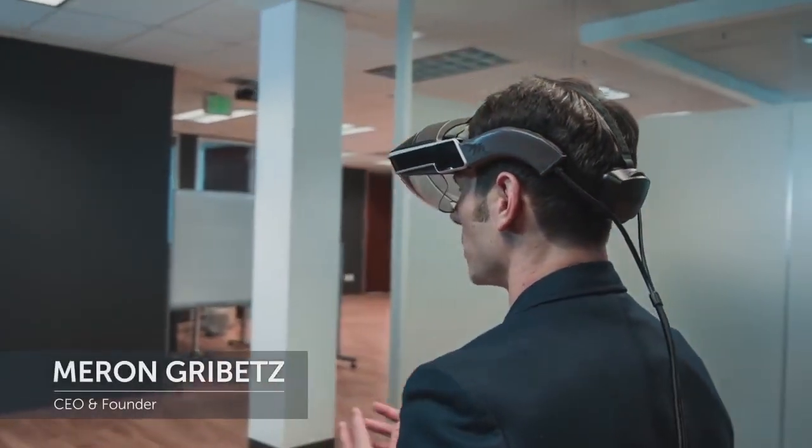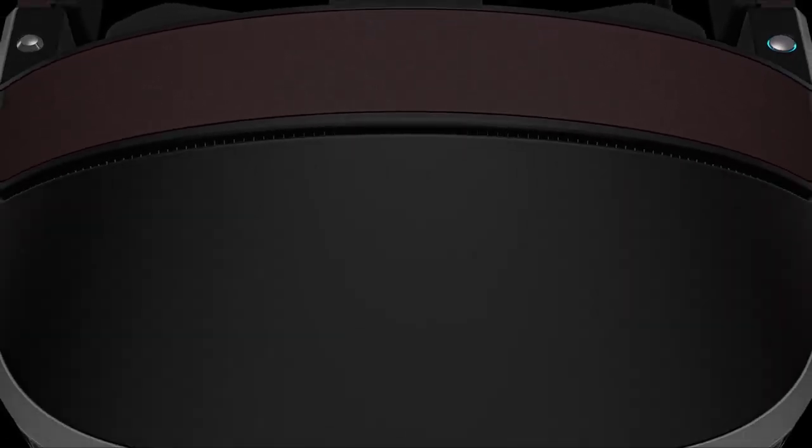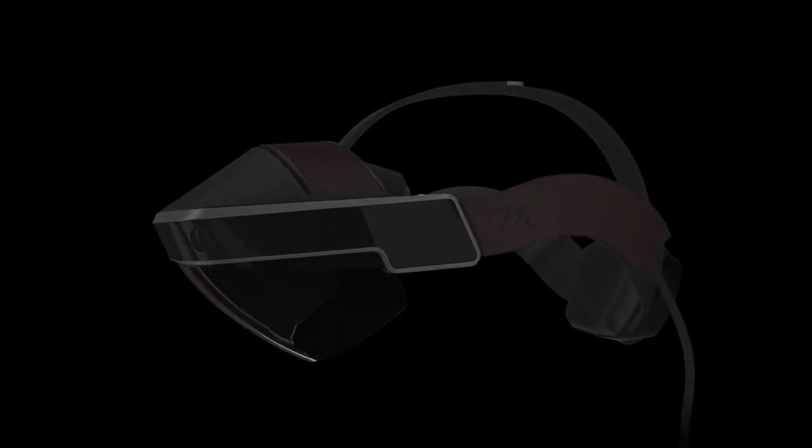Holograms are no longer limited to the pages of science fiction. You can now touch them, you can see them, and you can even collaborate with them. This is the Meta 2 — it's the most immersive augmented reality on the planet.